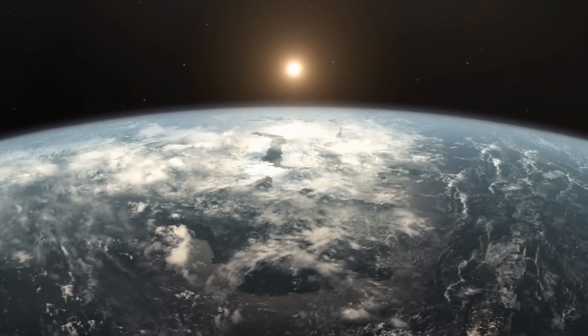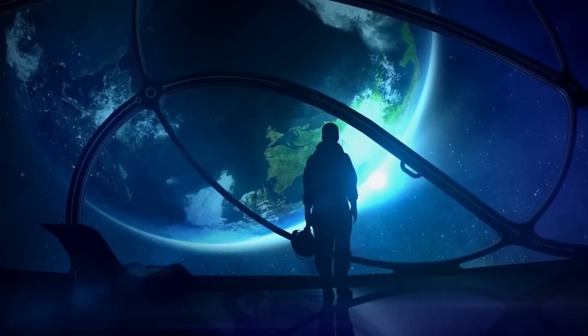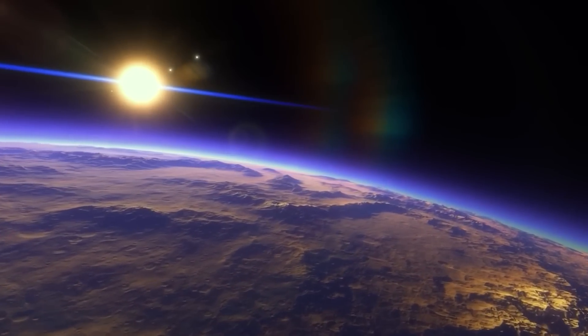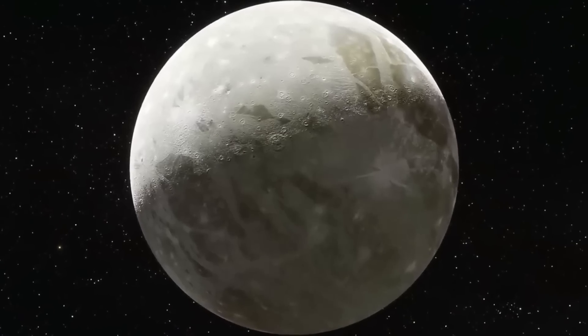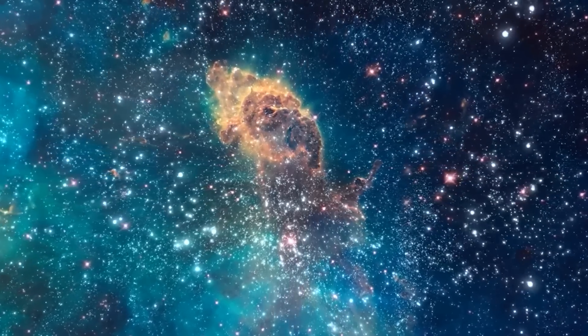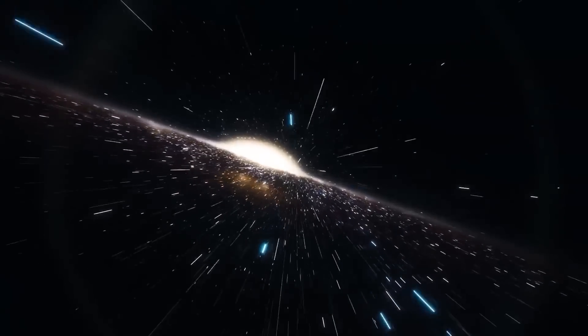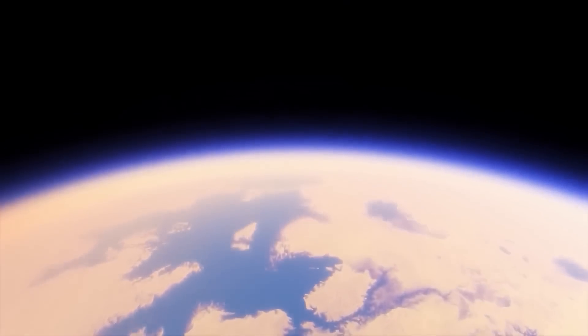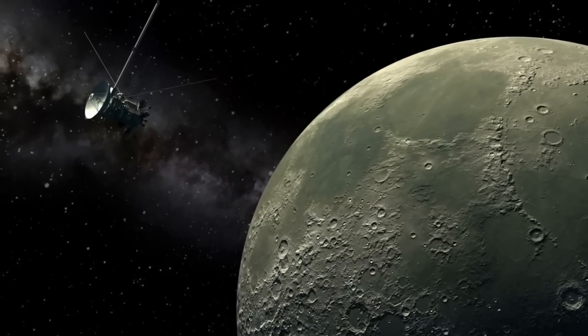Saturn's moon Titan would not be a comfy place for Earth-like microbes, even as alien worlds go. It lacks a global ocean like the ones found on Europa and Enceladus, and it doesn't enjoy the relatively balmy climate of Mars. But it does look strikingly Earth-like in one respect: lakes with crinkled shorelines speckle its surface.